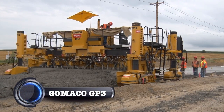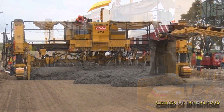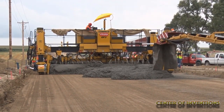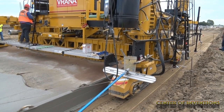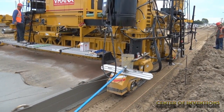GOMACO GP3. GOMACO's product line is impressive. This company is a world leader in the manufacture of equipment for the construction industry. The new GOMACO GP3 has been designed for paving up to 30 feet wide and to accommodate multiple width changes. It is available as a 2-track or 4-track slip form paver.